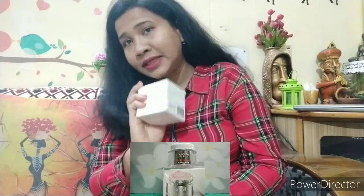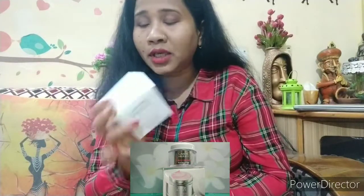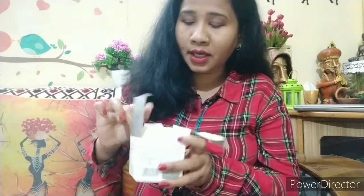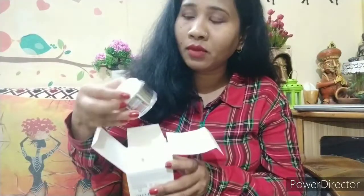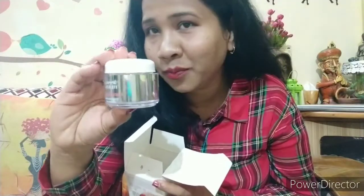I used it for 8 days and I felt very good using it. I will show you how it looks — I will open it now. See, it is just like this. The packaging is really nice.